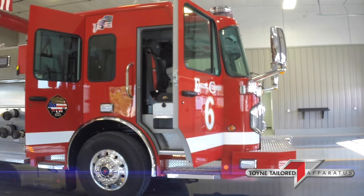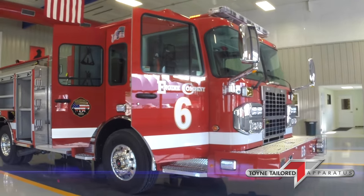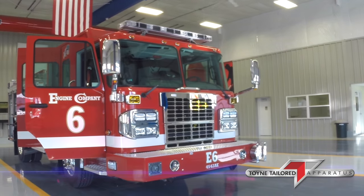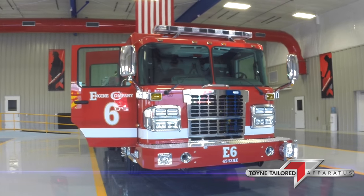We have a Q-siren. We also have a WALAN electronic siren. We have a Spartan severe-duty front bumper.